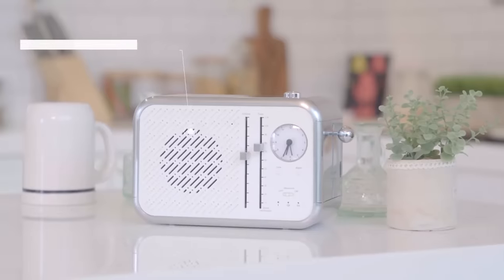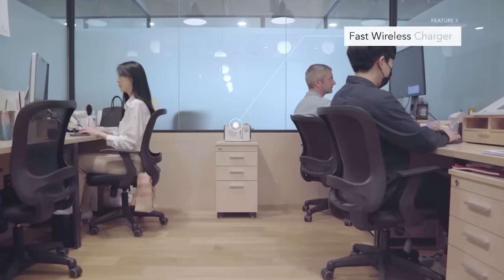Moreover, the toaster can be used as a speaker and has a built-in wireless phone charger.